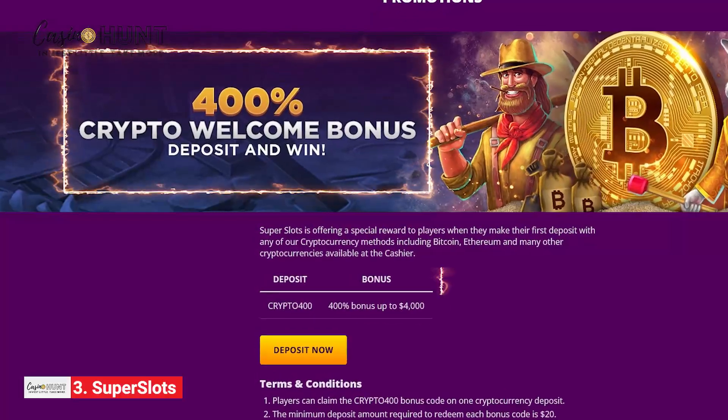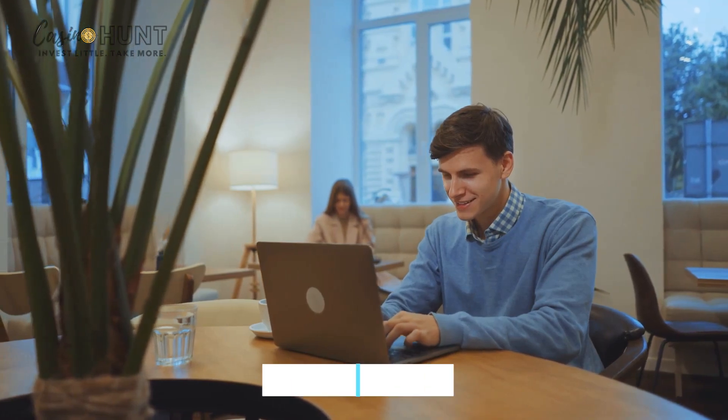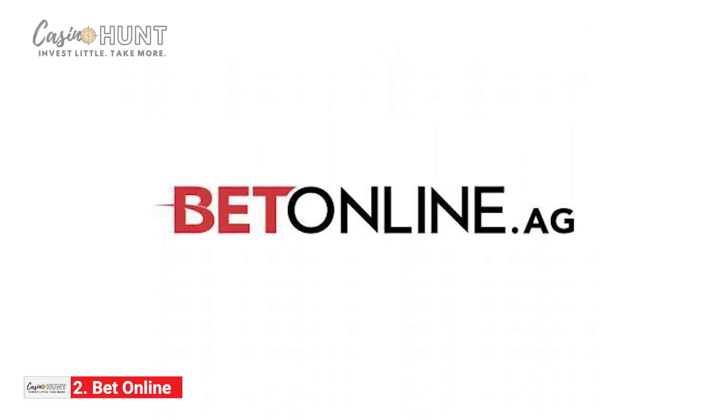In that case, you should use the CRYPTO400 promo code to trigger the promo. For more generous bonuses and promotions, follow the link in the description box and take your gambling adventure to the next level.